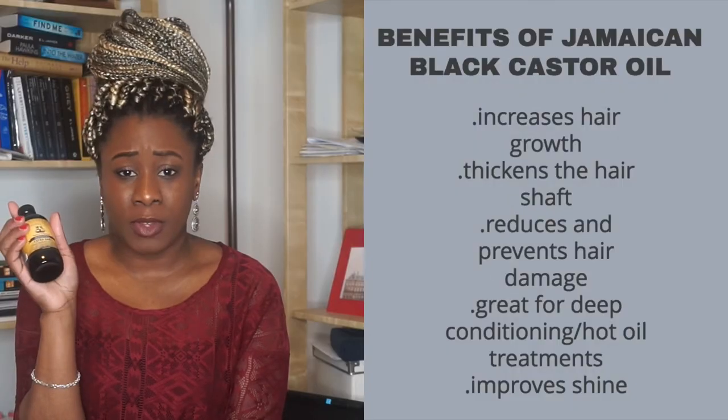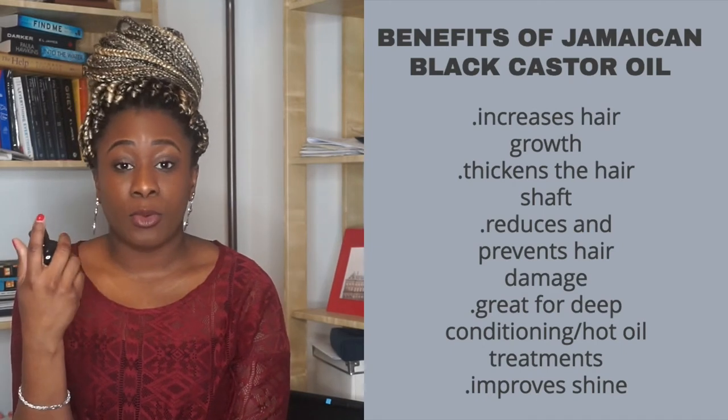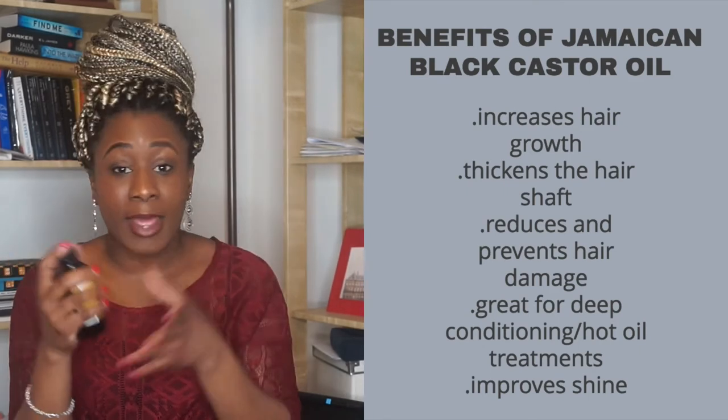Lastly is the Sunny Isle Extra Dark Jamaican Black Castor Oil. I normally mix this into my protein treatment or deep conditioner, and sometimes I use it on my scalp — but not as often as I should. One of my issues that I need to fix this year is my dry scalp. My hair is always moisturized but my scalp is very dry. I'm going to fix that this year with castor oil. We all know it's very thick, it helps hair grow, and it helps with edges. I don't have baby hair but I do have edges I want to keep, so I use it there, and I'll be using it more on my scalp this year.